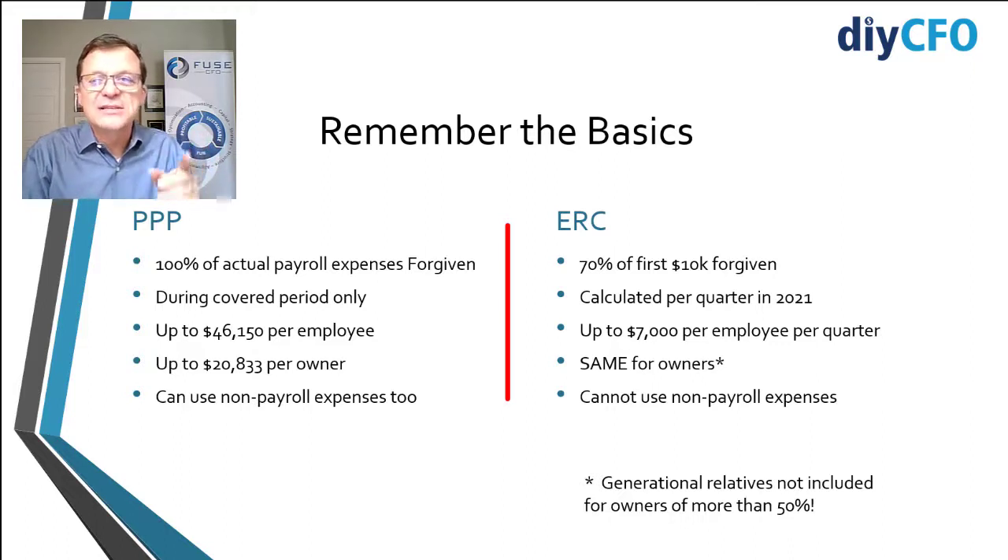You can get up to $46,000 per employee in the forgiveness calculation — that's a $100,000 employee for 24 weeks. So each employee can be worth $46,000. But if you're the owner, it's a maximum of $20,833. And don't forget, PPP loan forgiveness allows you to use non-payroll expenses also: rent, utilities, software, and safety — whatever you spend on your employees to keep them safe from COVID is allowed to be deducted on your PPP.